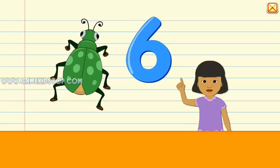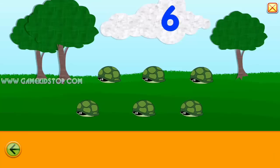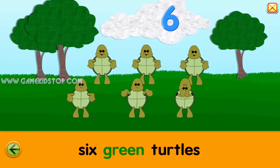Six. One, two, three, four, five, six. Six. Six. Six. Six green turtles. One, two, three, four, five, six.